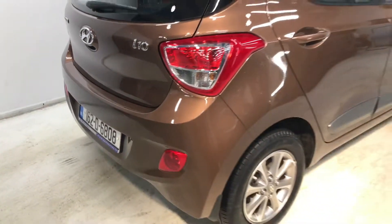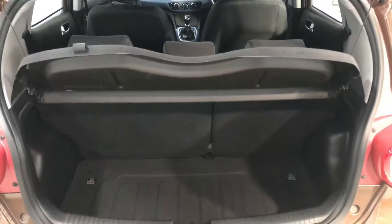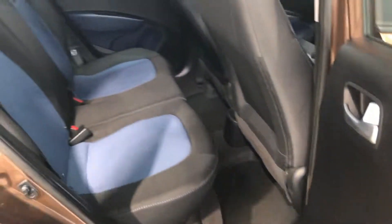This is the deluxe model. It comes packed with plenty of features like alloy wheels. There's also plenty of boot space in the back, and a space saver wheel underneath there as well.